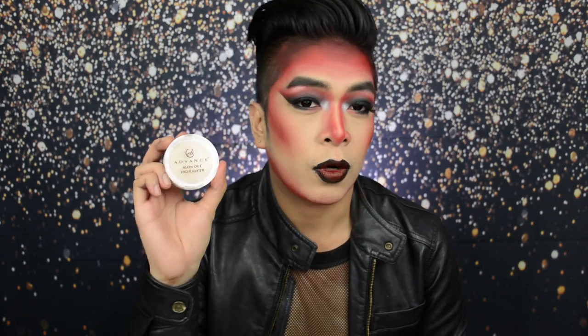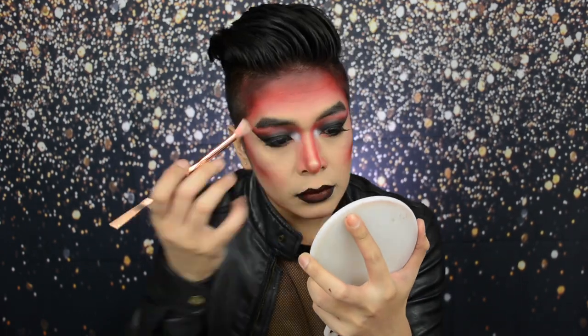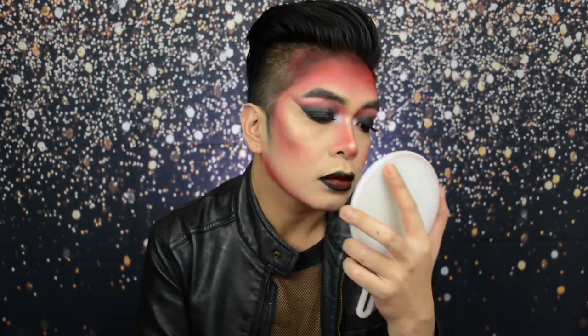Of course, hindi matatapos tong look na to nang hindi tayo nag-highlight using the EB Advanced Glow Out Highlighter in the shade Strobe. Grabe, I went ham nung nag-highlight na ako dito. Since this is a Halloween glam — hindi naman siya regular glam — you can definitely exaggerate your highlight para pop na pop yung high points ng face nyo. And that's it! Naglagay na rin ako ng stones dito and one dun sa lip ko for added drama. The finish of the look is set na natin siya using the Luxe Organic Skin Mattifying Mist.